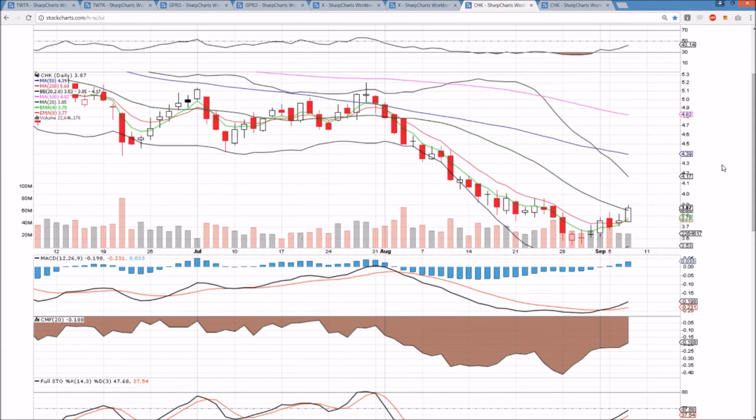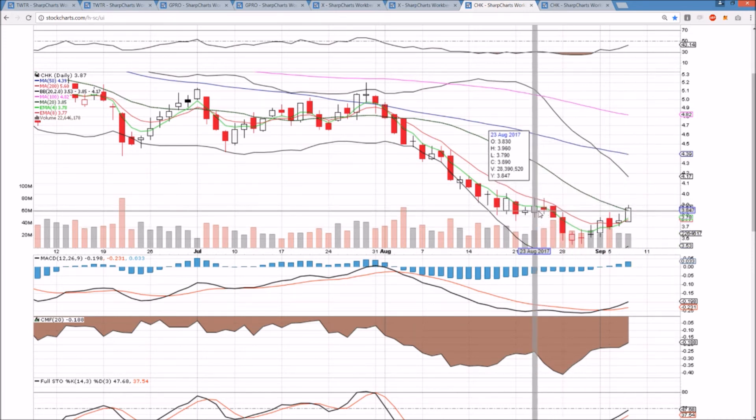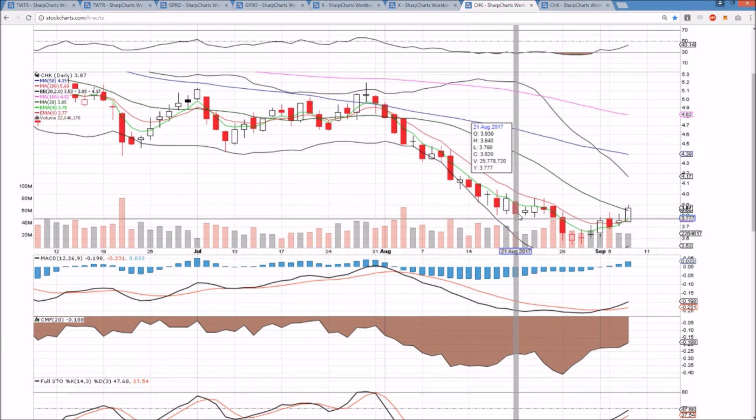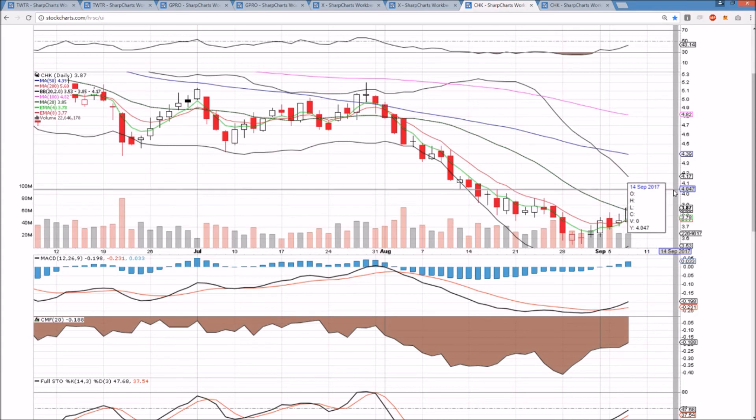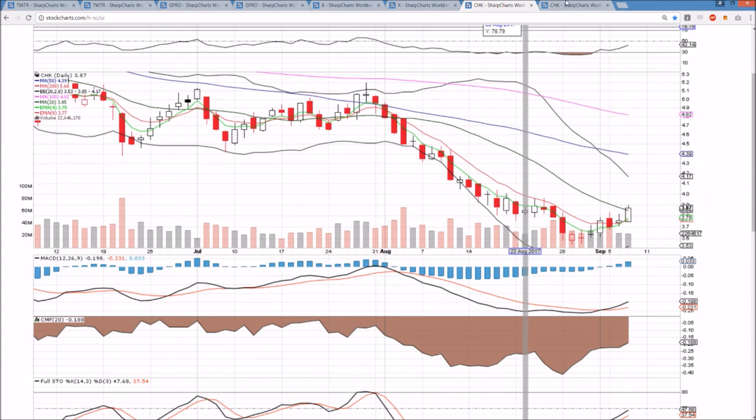CHK on the daily time frame is showing nice slow and steady follow-through. We now have a bullish TCG cross underway with the exponential moving averages. A bullish MACD cross already happened, and we finally closed over the middle Bollinger Band for the first time in a month. Resistance is at 3.96 — we have to break that level, otherwise it's just another lower high. We need to form higher lows and higher highs, and the bulls are certainly doing a nice job of it so far.